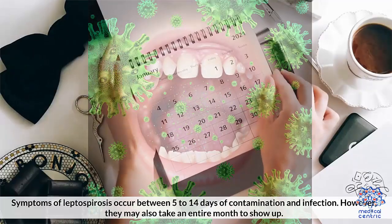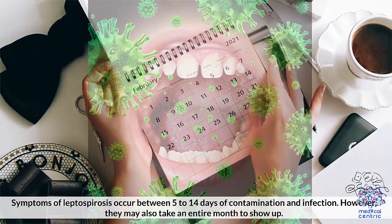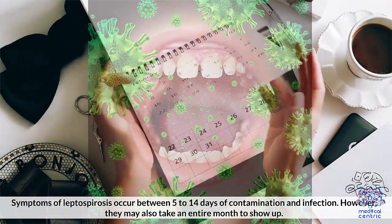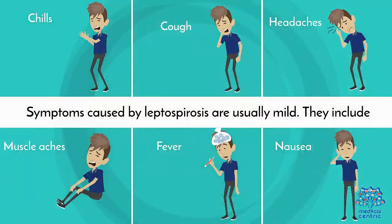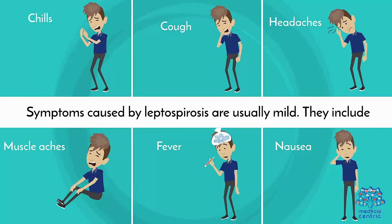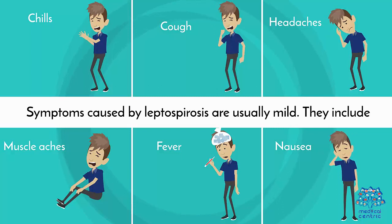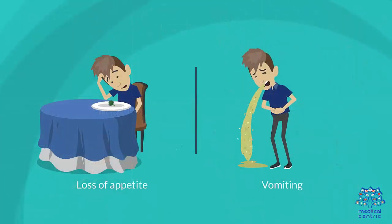Symptoms: Symptoms of leptospirosis occur between 5 and 14 days of contamination and infection. However, they may also take an entire month to show up. Symptoms caused by leptospirosis are usually mild. They include: 1. Chills, 2. Cough, 3. Headaches, 4. Muscle aches, 5. Fever, 6. Nausea, 7. Loss of appetite, 8. Vomiting.